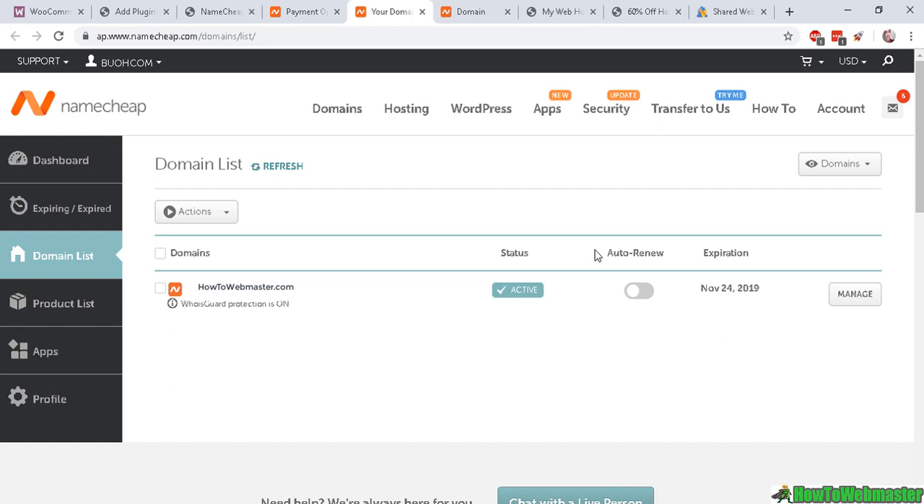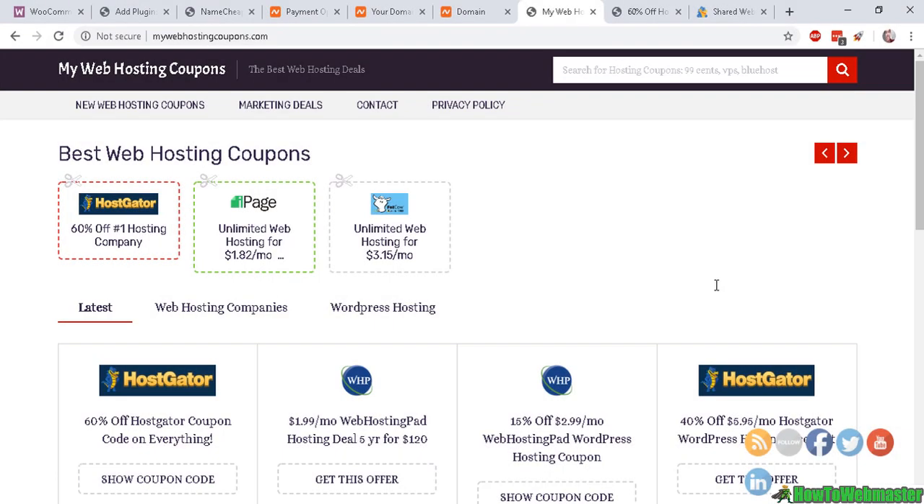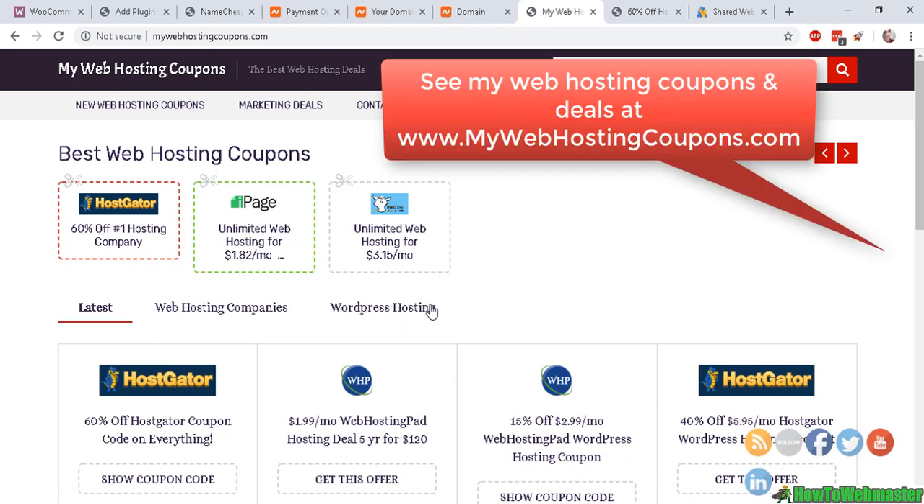Now we will move on to buying web hosting so that you can connect the domain to your web hosting and start building your website. There are certainly thousands of options to buy web hosting. My website, mywebhostingcoupons.com, shows you some good deals from top web hosting companies — you can buy web hosting for as little as a few dollars a month.